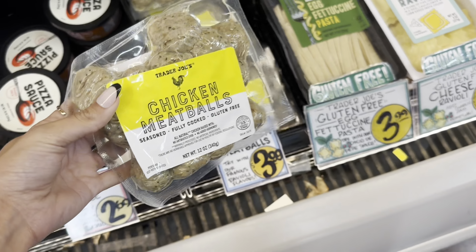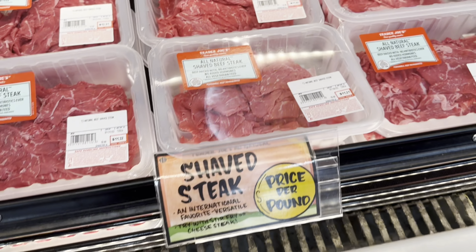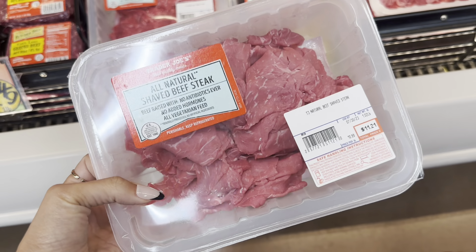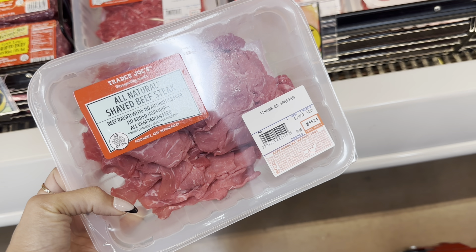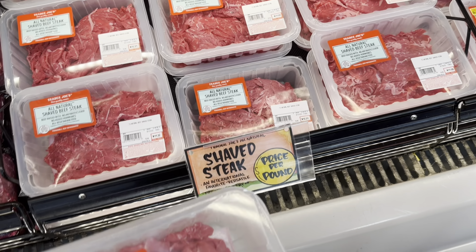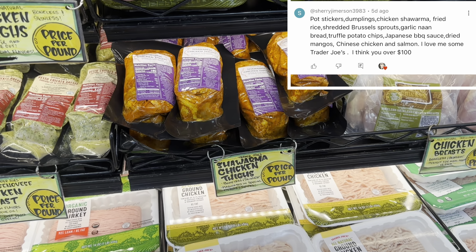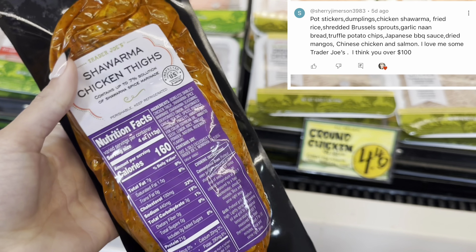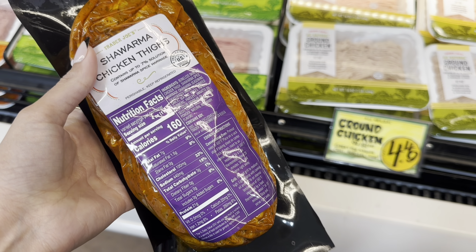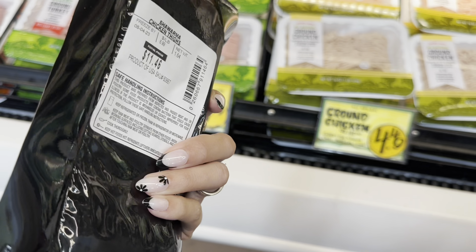Next I'm grabbing pepperonis for the pizza for $3.99 — of course you could do cheese pizza or top it with whatever you prefer. Then I'm picking up some chicken meatballs — seasoned, fully cooked, and gluten-free for $3.99 — these are going to be used for meatball subs one night this week. Next I'm grabbing shaved steak for Philly cheesesteak sandwiches; this pack is $11.21, which is the cheapest one I found.